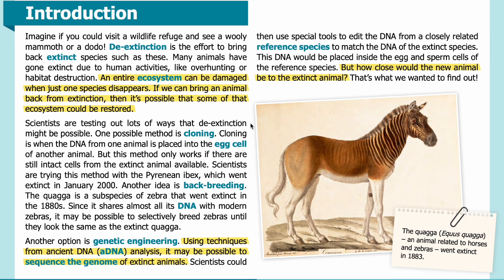Scientists are testing out lots of ways that de-extinction might be possible. One possible method is cloning — when the DNA from one animal is placed into the egg cell of another animal. But this method only works if there are still intact cells from the extinct animal available. Scientists are trying this method with the Pyrenean ibex, which went extinct in January 2000.